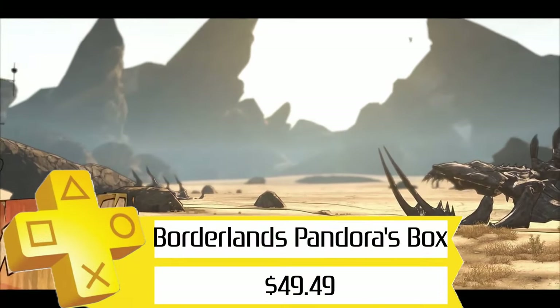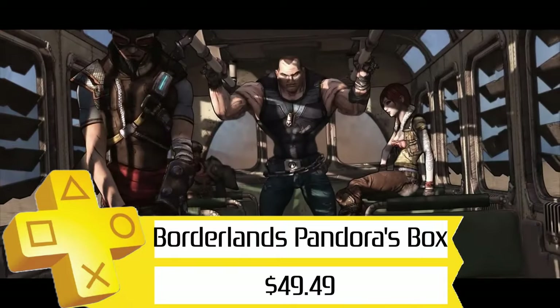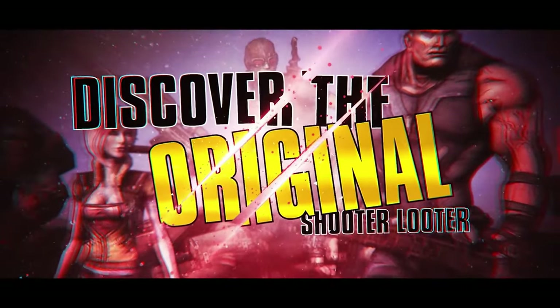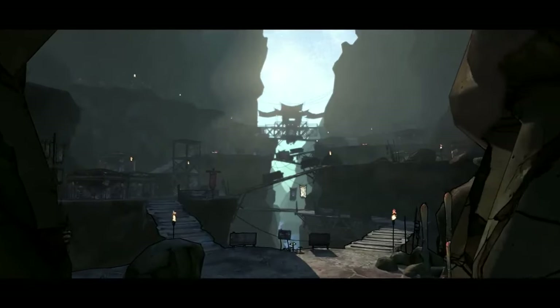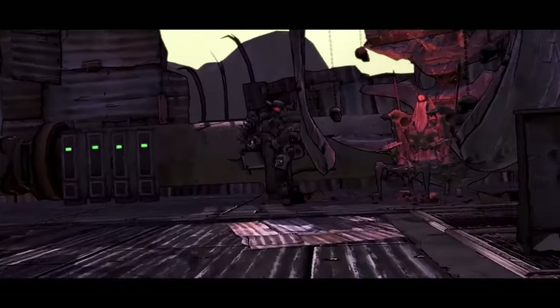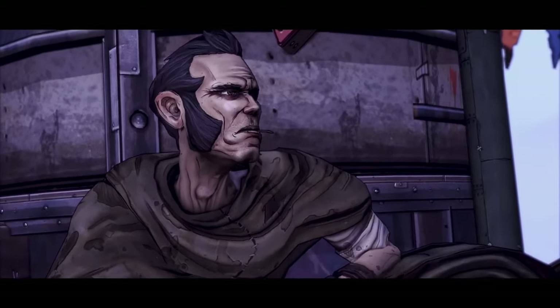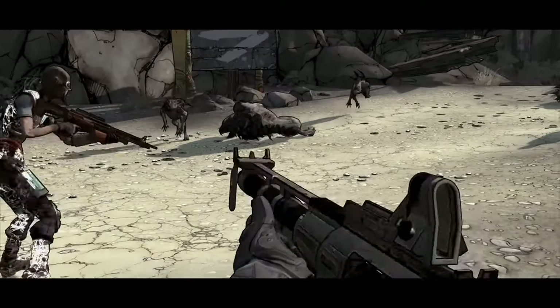Finally, I'm going to finish this off with the Borderlands Pandora's Box Collection for $50. While a relatively steep price, you're getting all six base games from the franchise: Borderlands 1, 2, the Pre-Sequel, Tales from the Borderlands, Borderlands 3, and New Tales from the Borderlands, plus all of the DLC for each game. Seriously, for $50, you could spend months going through these games, especially if you're going for the Platinums, and if you've got a friend you can play with, it's even better.